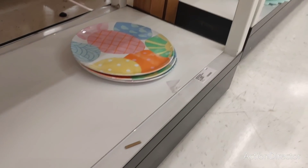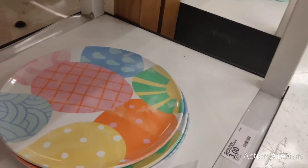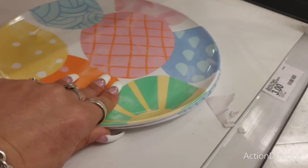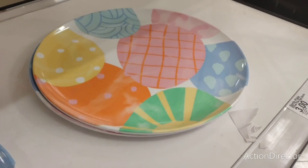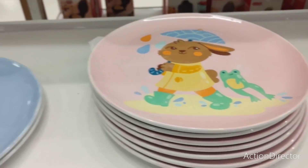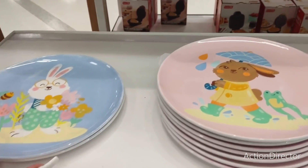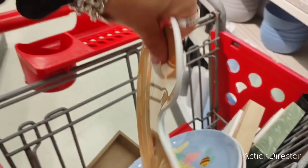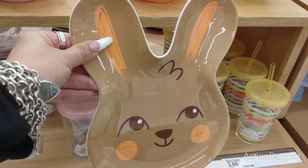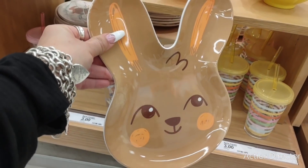They also have this plate with eggs — again melamine, three dollars. I really like these, I think they're absolutely adorable and lots of fun. They also have this one — I actually have this one but the white bunny version. This brown bunny one is cute too, and this is the last one, also three dollars.